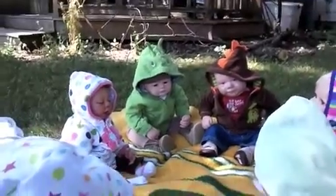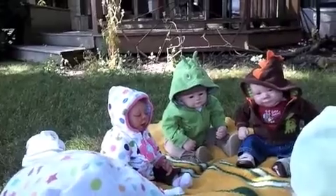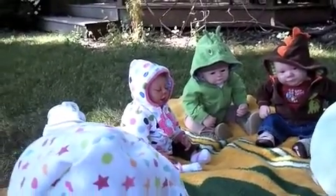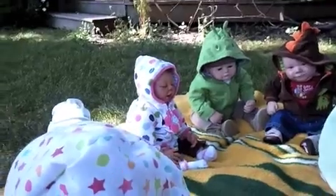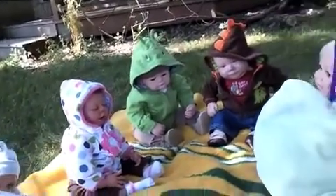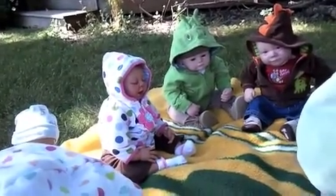Hey everyone, it's day two of our camping, and we are going to be doing crafts. We're gonna be making crafts with the babies.